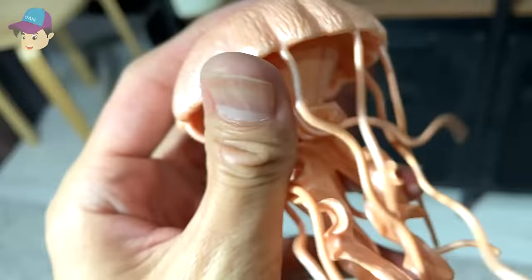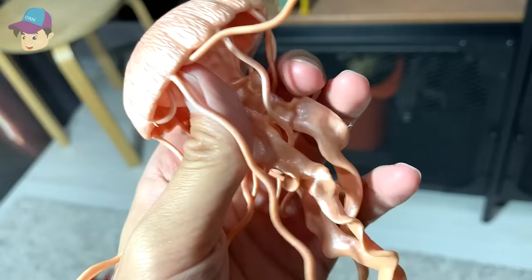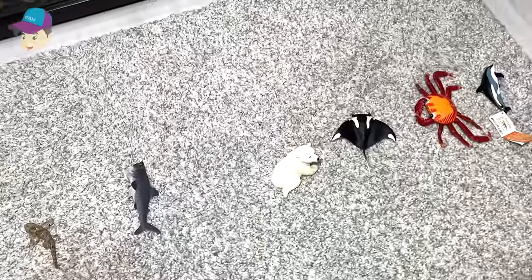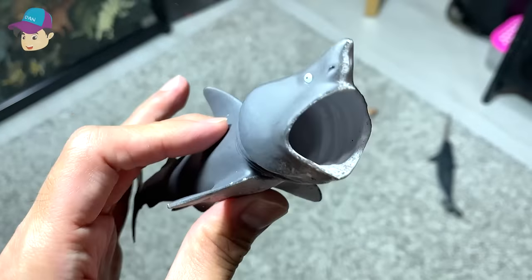A jellyfish — I love this figure. It's really soft and you can see there's plenty of tentacles. But of course, jellyfish are actually poisonous, so you have to be careful when you see one. Don't touch it because you're going to feel very, very painful. Some of them may even kill you, so you have to be really careful.